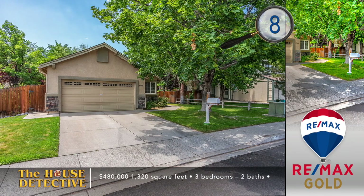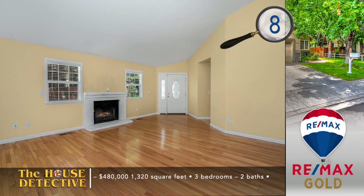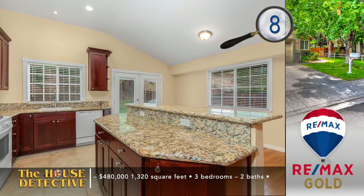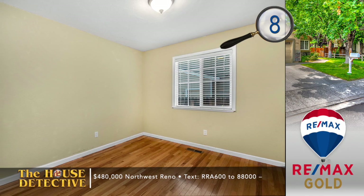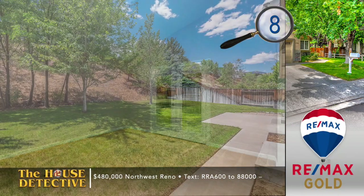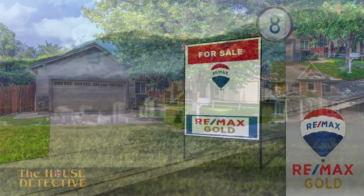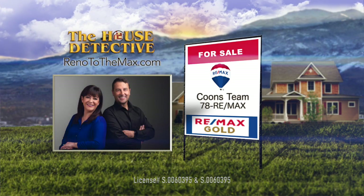Here's a clean, well-kept home in northwest Reno. Home number eight is ready for new owners. When you step into this 1,320 square foot, three-bedroom, two-bath home, you'll see an open floor plan highlighted by hardwood floors, a fireplace, and neutral paint. The kitchen has been updated with newer cabinetry and granite counters, with a breakfast bar and tile floors. The primary suite has French doors leading to a private backyard with lots of grass and tall trees. This northwest Reno home has the asking price of $480,000. Call the Coons Team at RE-MAX Gold — their number is 78 RE-MAX.